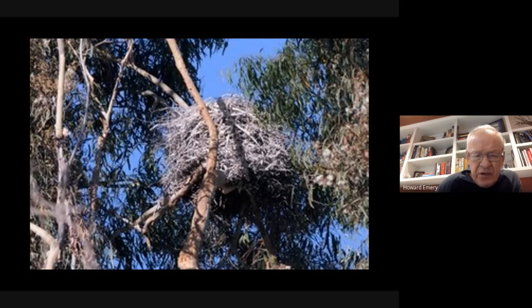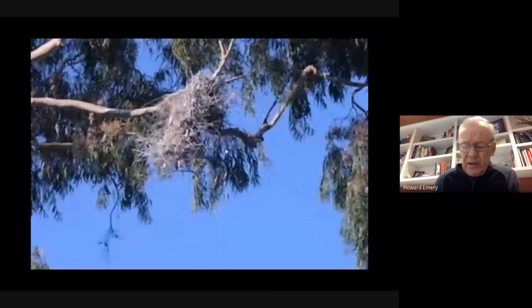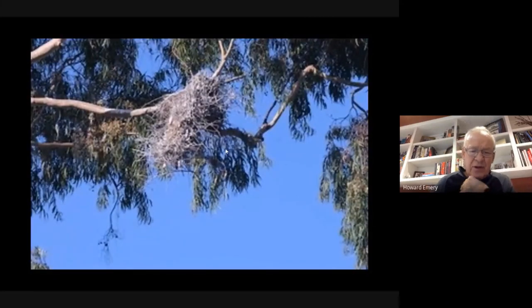Predators sometimes come in and destroy nests. For that reason, some herons have built their nests in trees growing in water, giving them some protection from land-based predators.